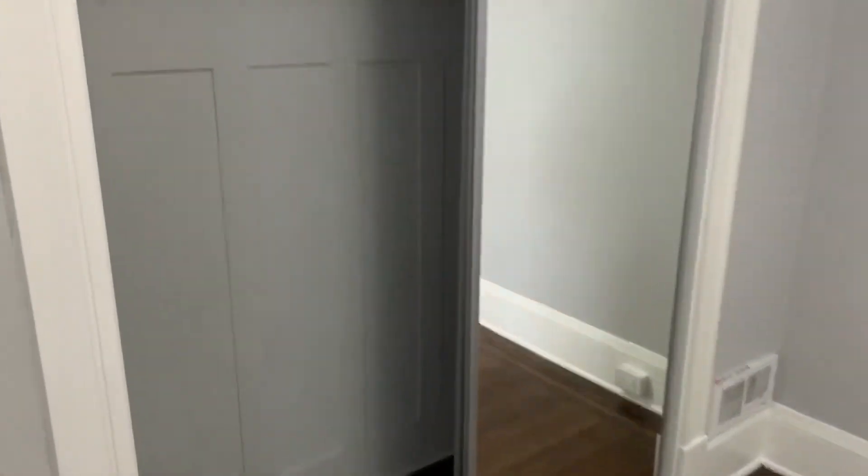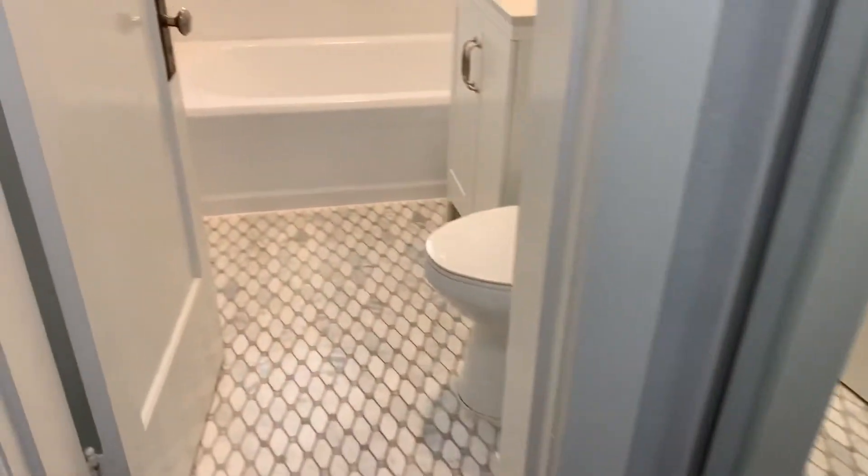There are two closets. This is the larger of the two — it spans the whole end of this wall. Then there's a second closet in the hallway on the way to the bathroom. So that's a good amount of storage space for a studio.